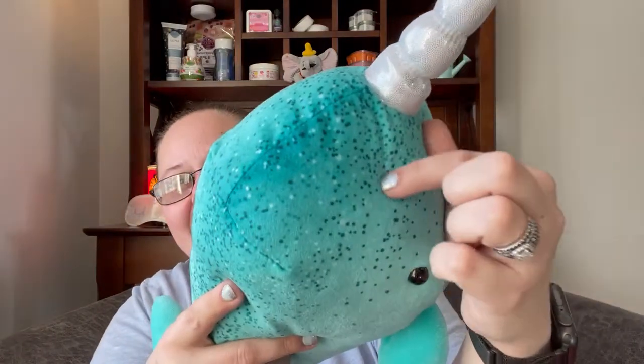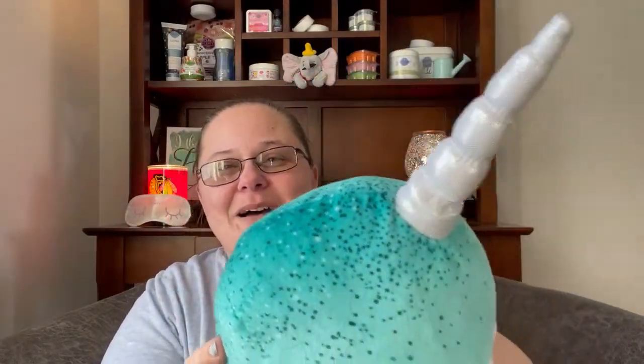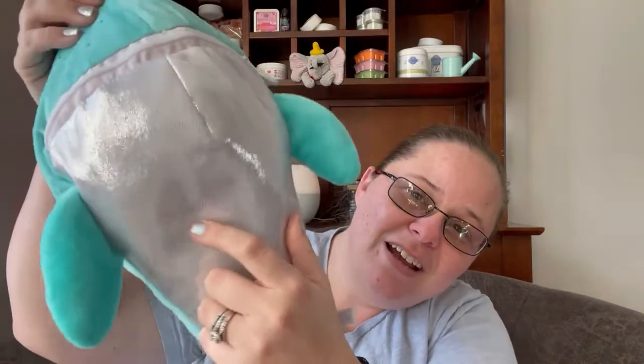He's got these really cute confetti spots on his head. He's got this really shiny, iridescent horn. My littlest one actually keeps calling him a unicorn — they are the unicorns of the sea. He's got this very fun shimmer bottom, which I absolutely love.